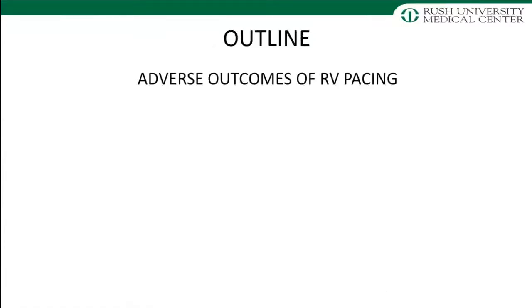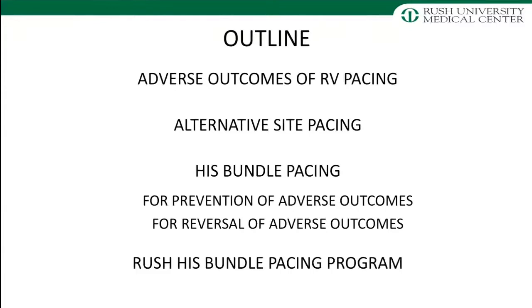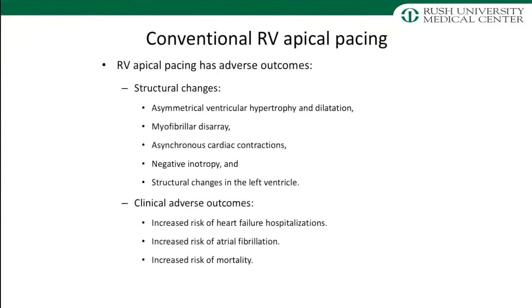We're going to talk about the adverse outcomes of right ventricular pacing, the search for alternative sites which has led to His bundle pacing, and review how this can help us prevent some of these adverse effects — and also whether it can help reverse some of these adverse effects. We know that conventional RV apical pacing is associated with structural changes within the ventricles, which translates into adverse clinical outcomes including increased incidence of pacing-induced cardiomyopathy, heart failure, atrial fibrillation, and an associated increase in cardiac or all-cause mortality.